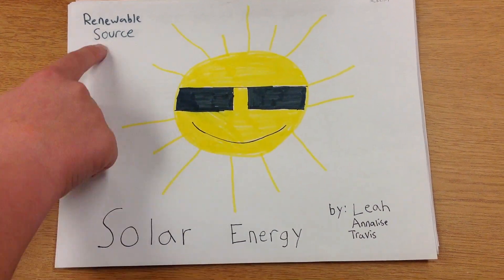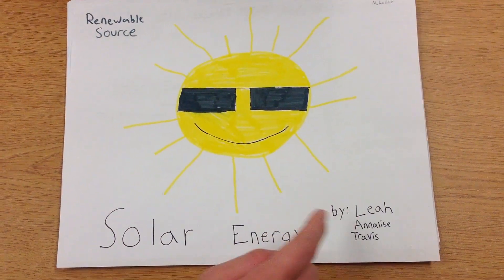Our energy source is solar energy. It is a renewable source. This presentation is by Leah, Annalise, and Travis.